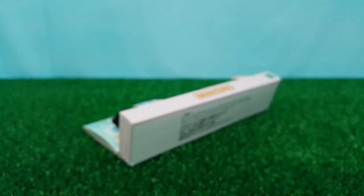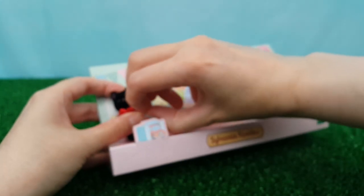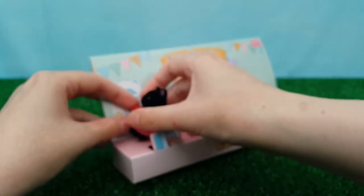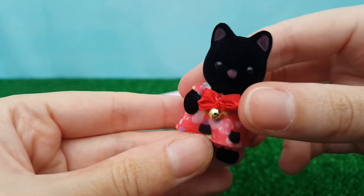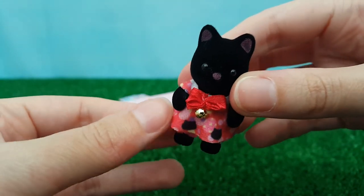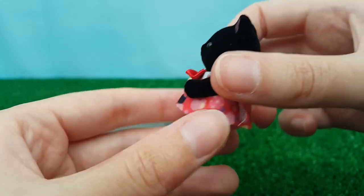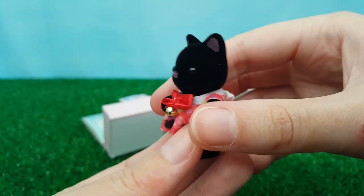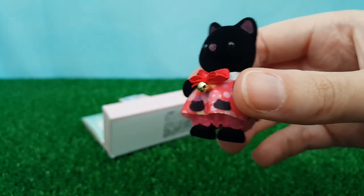Absolutely adorable! And finally, an all-black Midnight cat in a red and black ensemble, with a black tail on the back of the outfit, and a cute little glittery pink in the ears and on the nose.